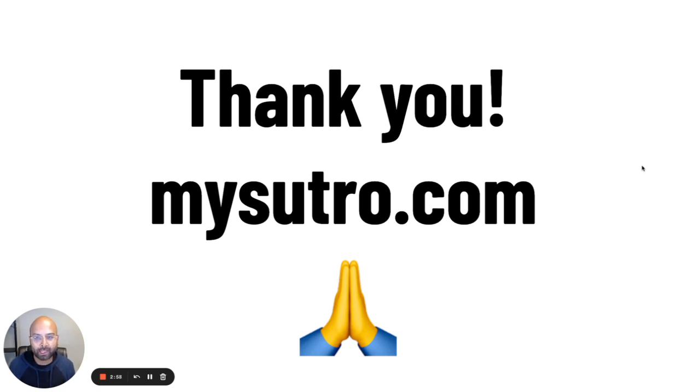My name is Ravi Karani. If you don't have a Sutro or are interested in getting one, please head over to mysutro.com and get one today. We still have a ton in stock and we are shipping them every three to five business days. Thank you all for listening, and until the next update.